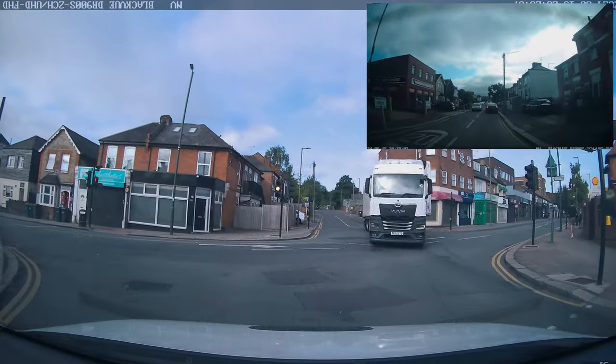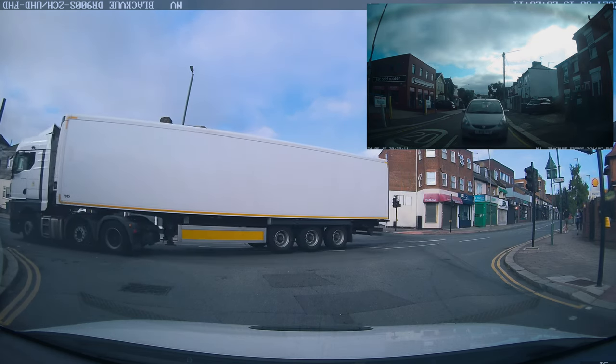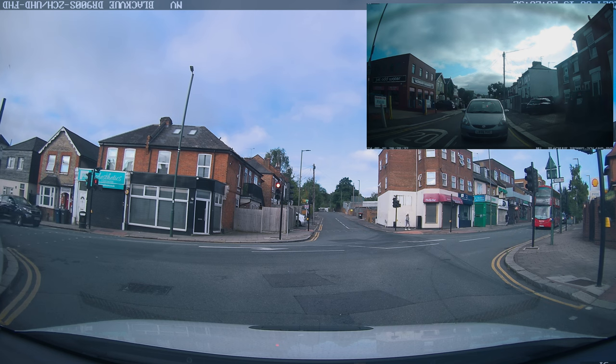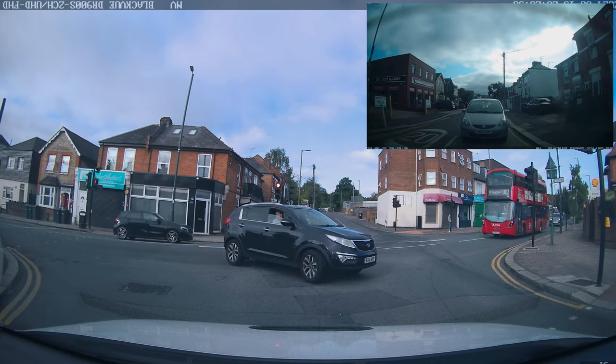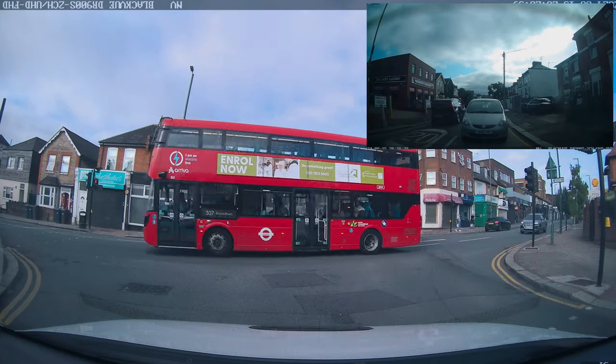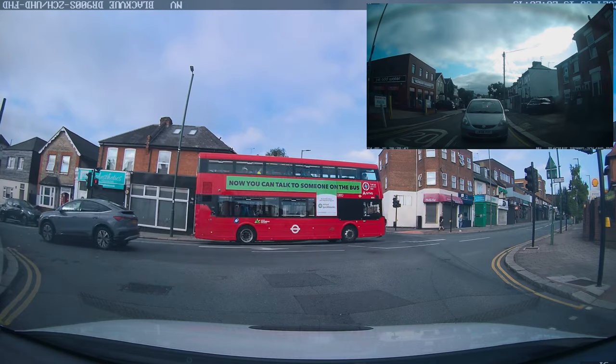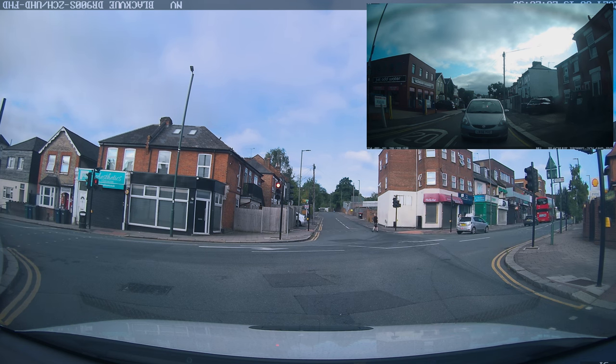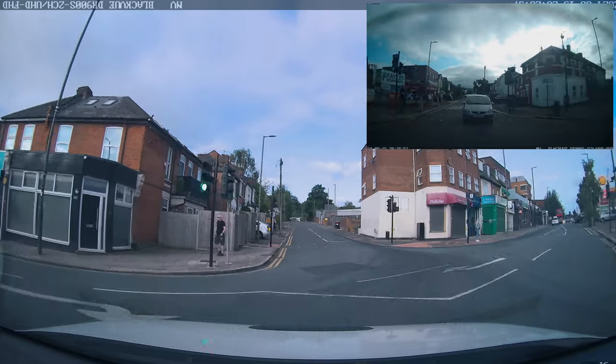The student stopped for the lorry, but now they're stuck on the pedestrian crossing as it goes active. Who had priority - us or the lorry? We had priority and should have continued. One serious driver fault is enough to fail the driving test. Unfortunately it looks like we've just received our first serious driver fault from what I've seen.